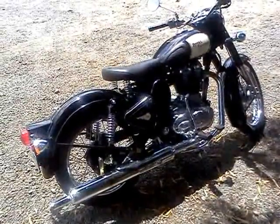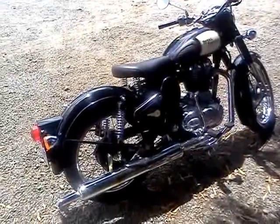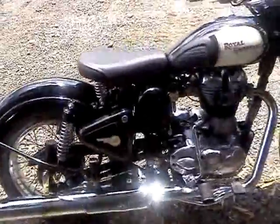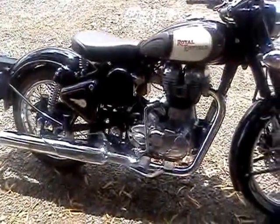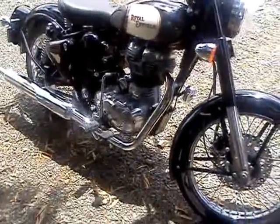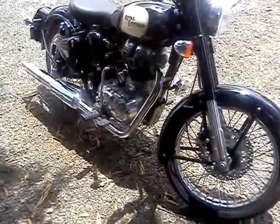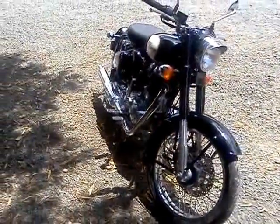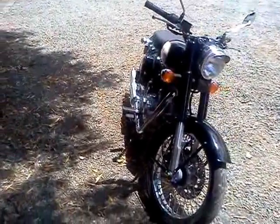I'm going to do a quick video on the Royal Enfield Bullet 500. Indian made a motorcycle, but it's a really nice bike to ride. Really comfortable, power is good. It's just a very nice Sunday afternoon, go out for a ride sort of bike.